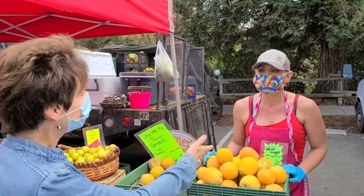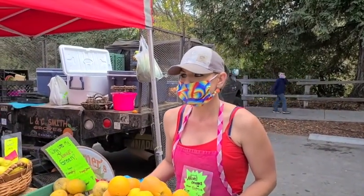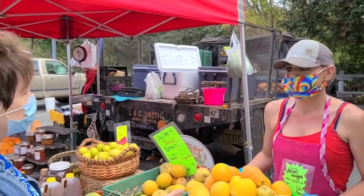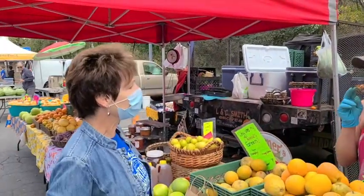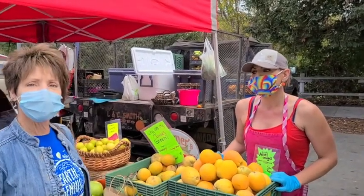I would like you to meet Amber Smith. Amber is the owner of Ann C. Smith Groves out of Exeter, California. So they're in the Central Valley, and that is a really, really hot place.